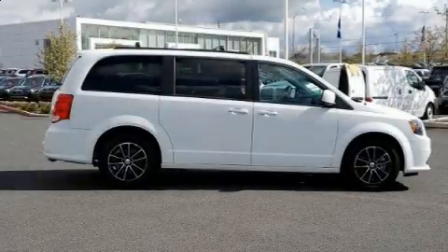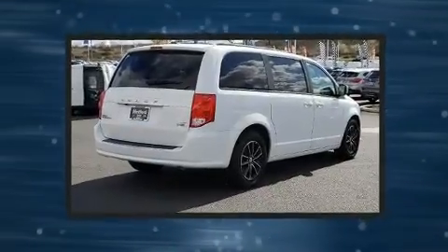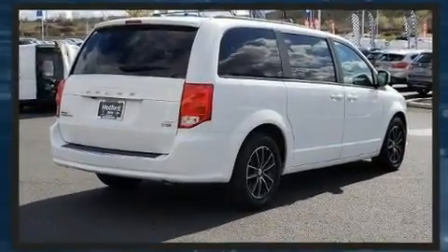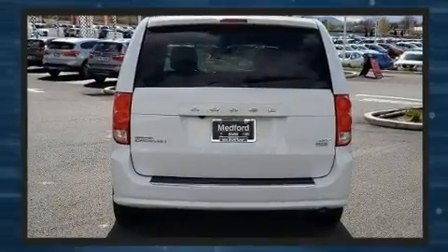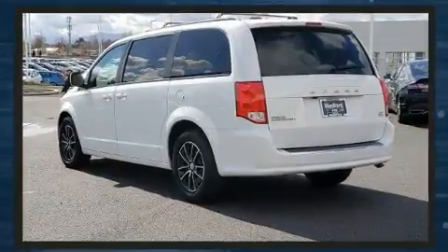Get excited about the 2019 Dodge Grand Caravan. This seven-passenger van still has less than 35,000 miles. Under the hood you'll find a six-cylinder engine with more than 270 horsepower, and for added security, dynamic stability control supplements the drivetrain.